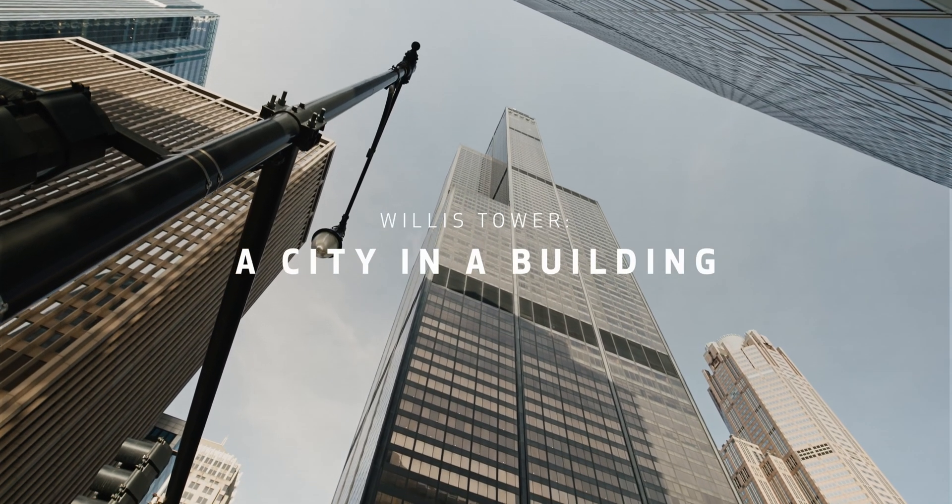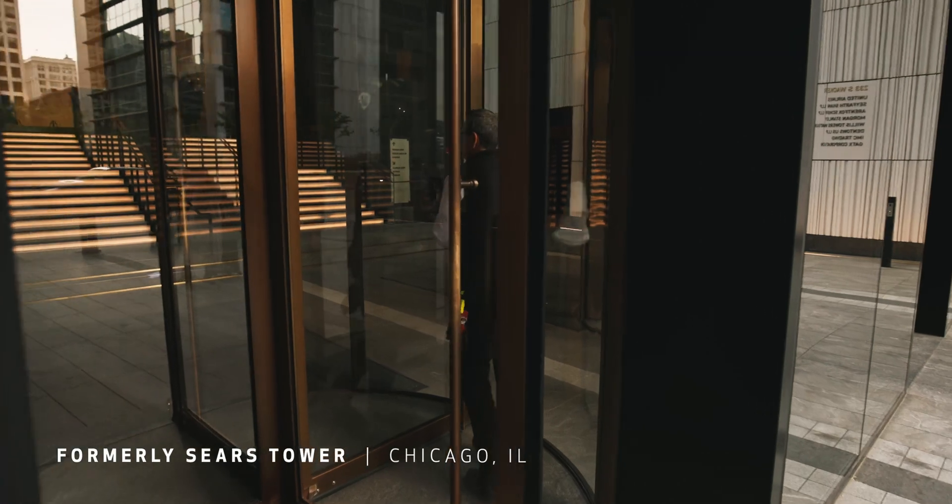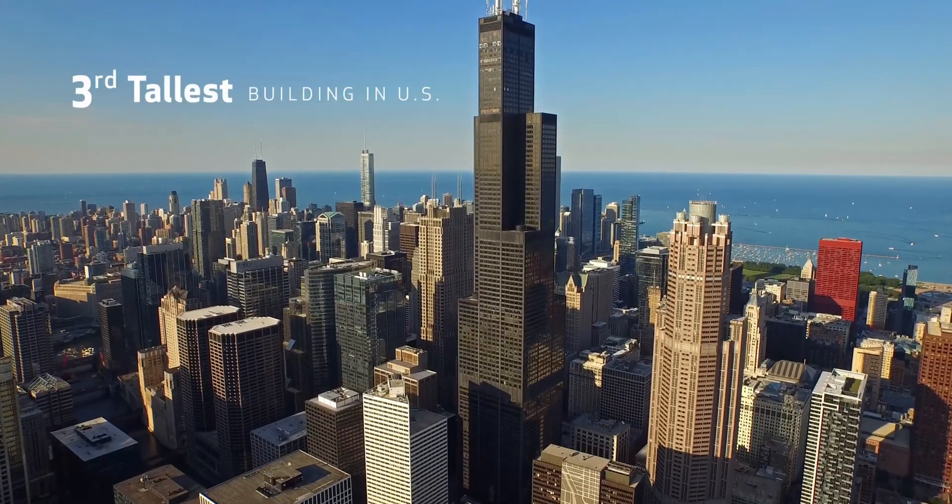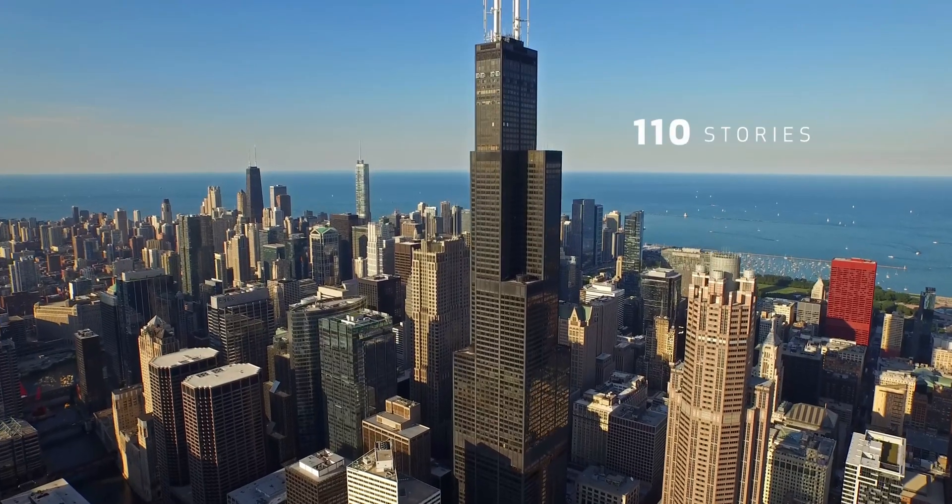This is a big, big place. We are four to five buildings wrapped into one. What it takes to run that building is a whole lot — 24/7, 365 days a year.